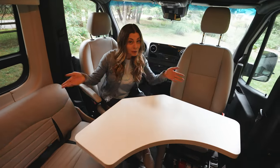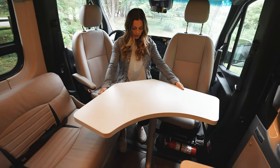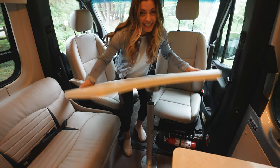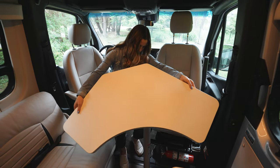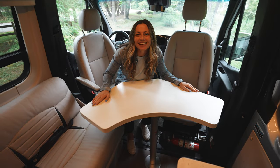Welcome to our dining area. We attach this table via this pole down here and the table is super lightweight. It can just go back into the pole. Time for dinner!